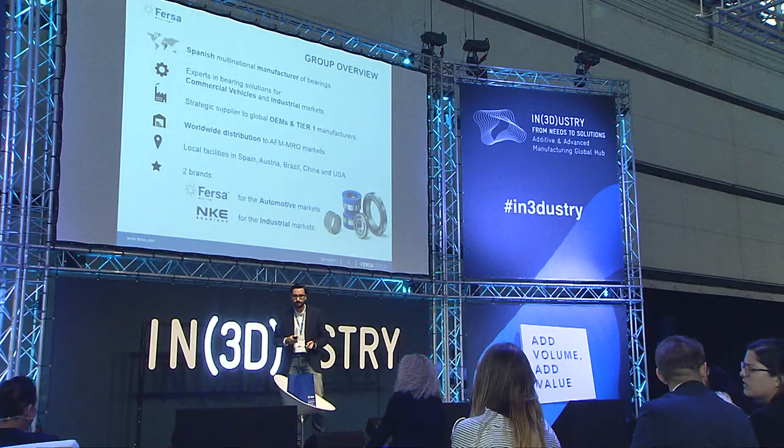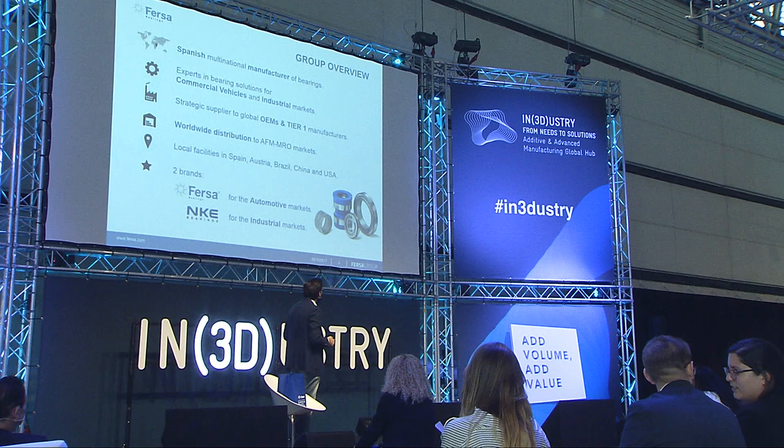Starting with Fersa — we are an international manufacturer of bearings. For the people who don't know what a bearing is: it's an automotive component made of steel. In each passenger car, you are going to have more than 100 bearings of different sizes and types. We have more than 50 years of experience manufacturing bearings, and as you can see we are settled in different countries.